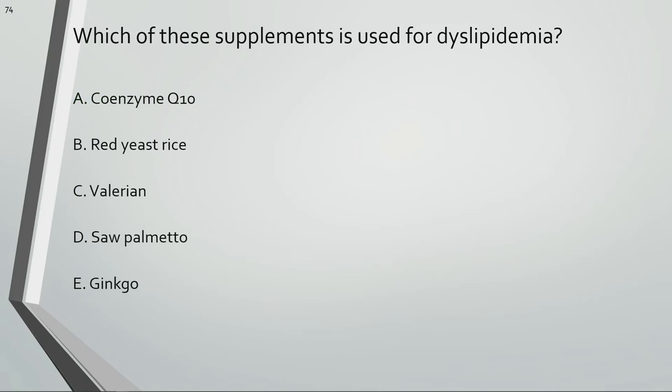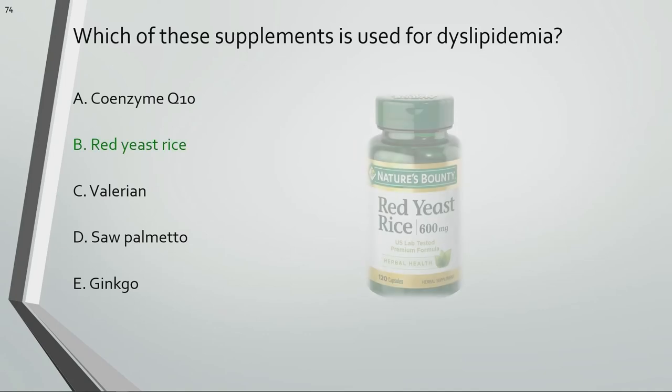Which of these supplements is used for dyslipidemia? Coenzyme Q10 is used for heart failure and hypertension. Red yeast rice contains a natural form of lovastatin and is used for dyslipidemia. Valerian is used for anxiety, depression, and insomnia. Saw palmetto is used for prostate health. Ginkgo is used for dementia, fatigue, anxiety, and depression.